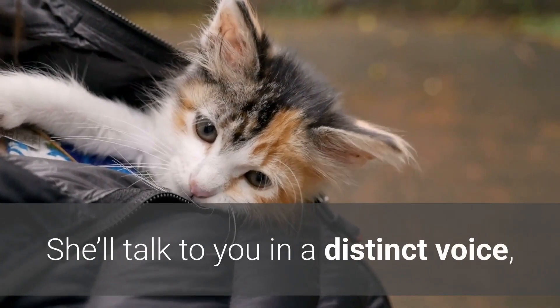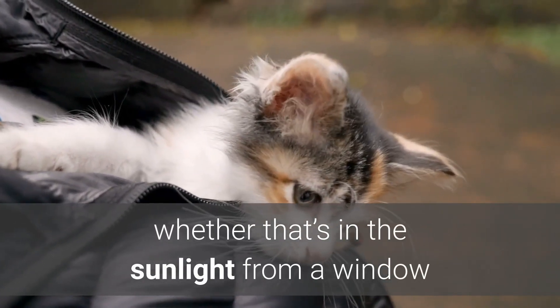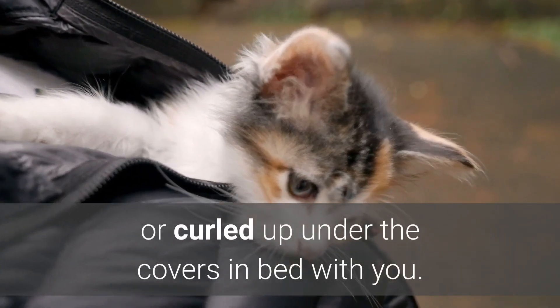She'll talk to you in a distinct voice, and you're likely to find her in the warmest spot in your home, whether that's in the sunlight from a window or curled up under the covers in bed with you.